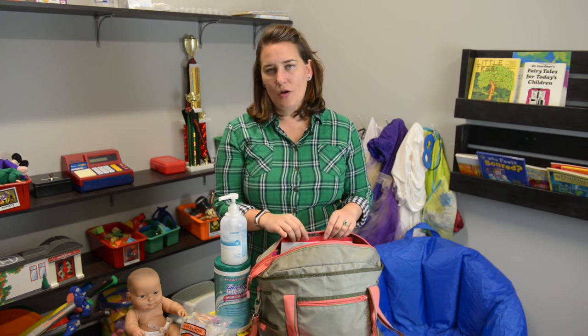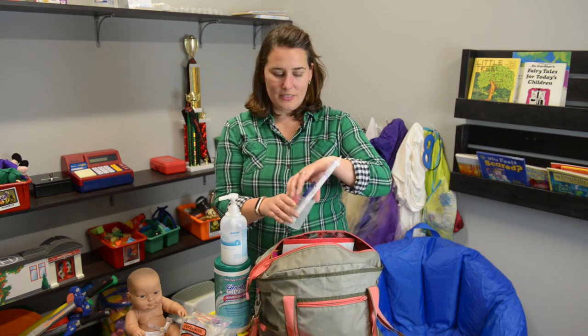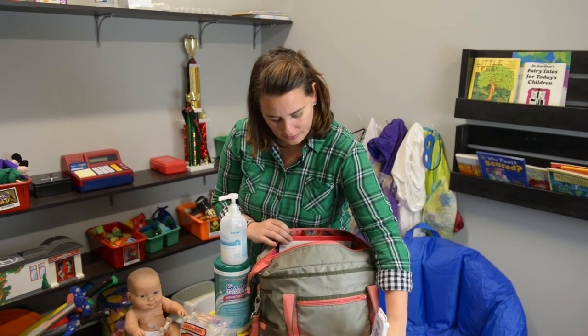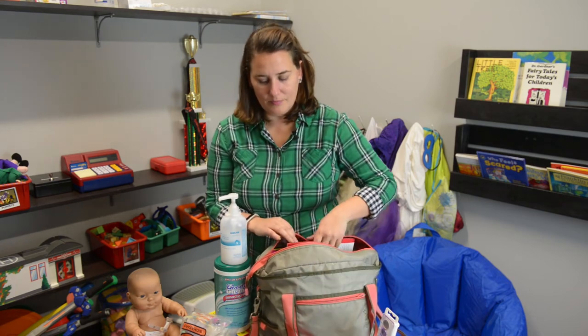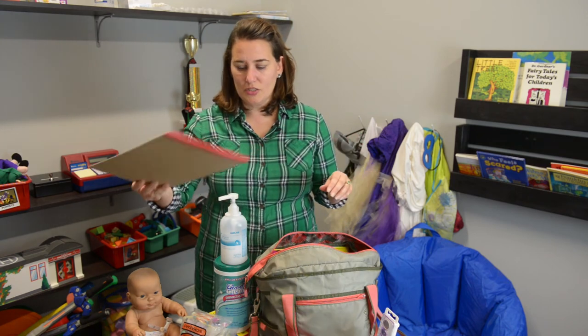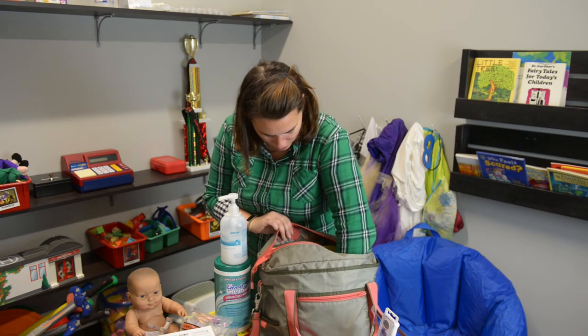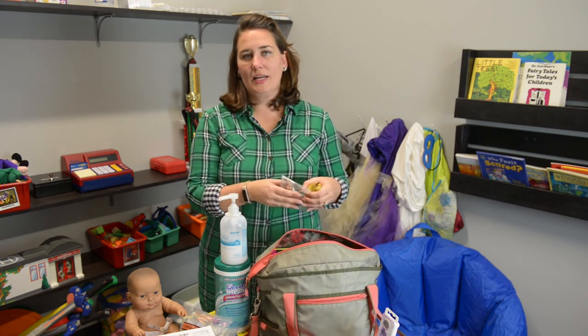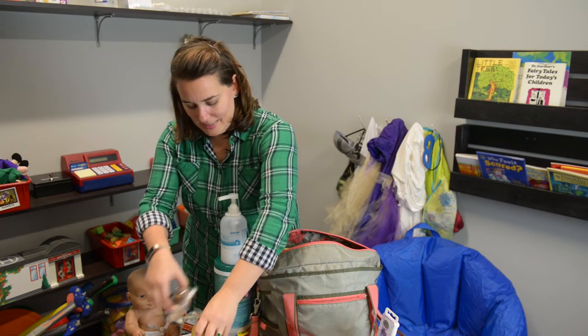The sibling support program is a 12-week program for kids ages 6 to 11. We do a lot of arts and crafts, so we have paint, scissors, glue, markers, and lots of paper — whether it's writing down their expressions or doing art activities. Within that program we also provide a healthy snack, so here we have a pear and some mixed nuts.